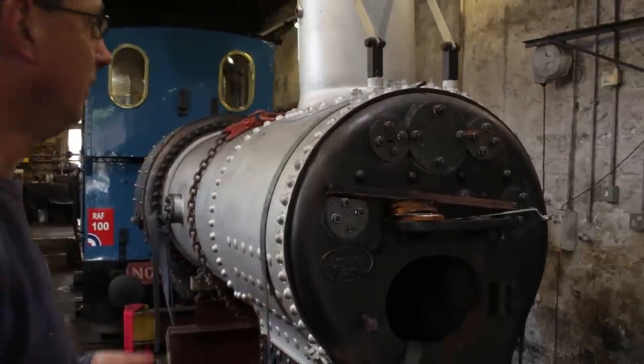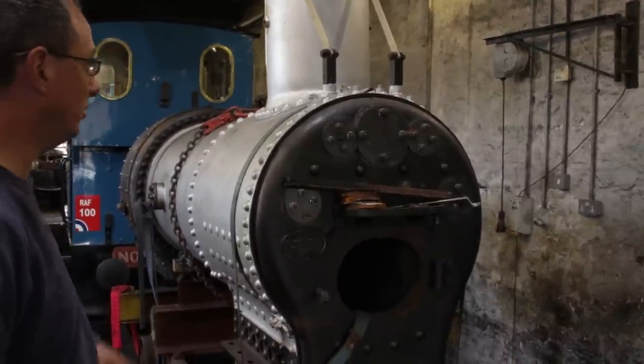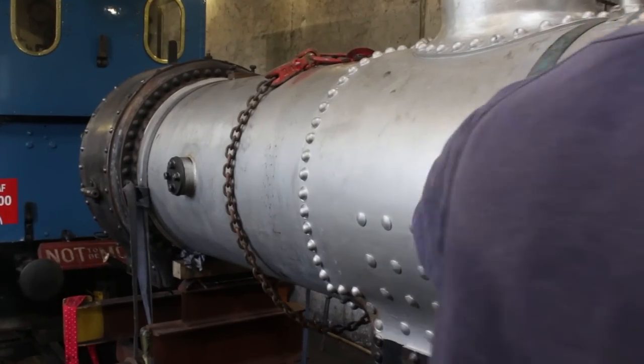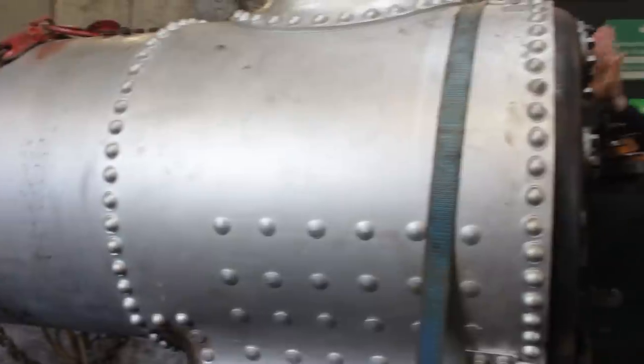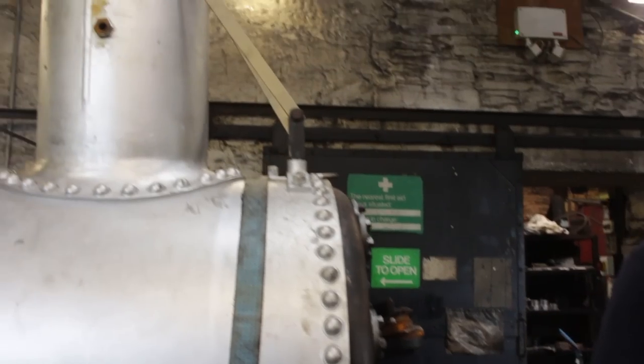You pump it up cold with water, sort out all your leaks, and then you steam test it as well out of the frames like this so the boiler inspector can look at all the seams and make sure there's no steam coming out of any of them. The boiler gets completely up to temperature and pressure before it goes back in the frames - that way the boiler inspector confirms it's safe.